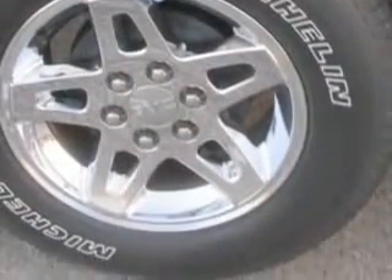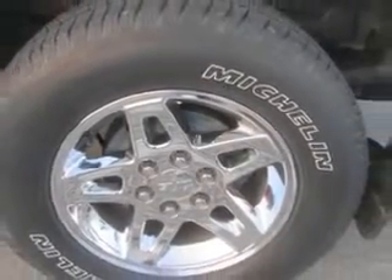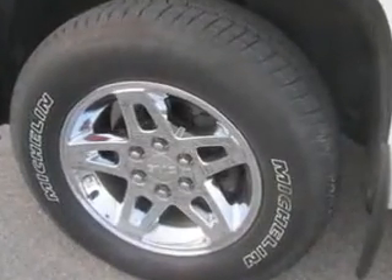And much more. Get where you need to go, enjoy the drive, and have peace of mind in this 2013 GMC Sierra 1500. See us at Patriot Chevy Buick GMC today.